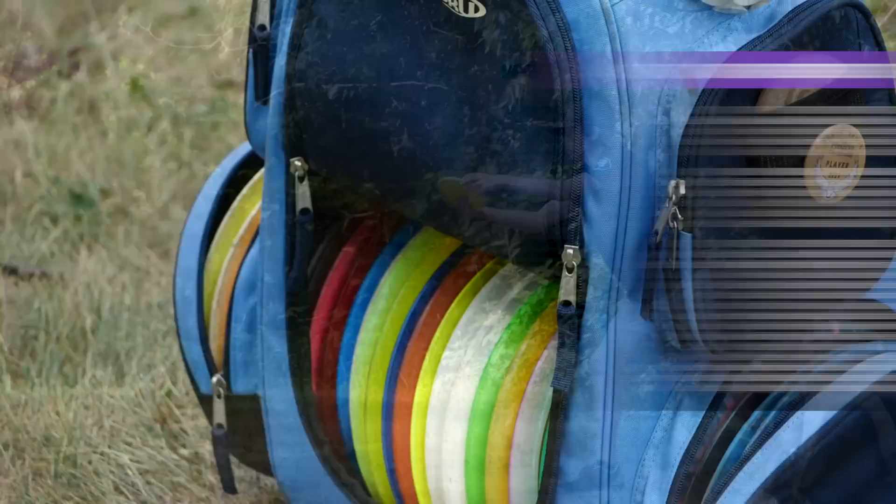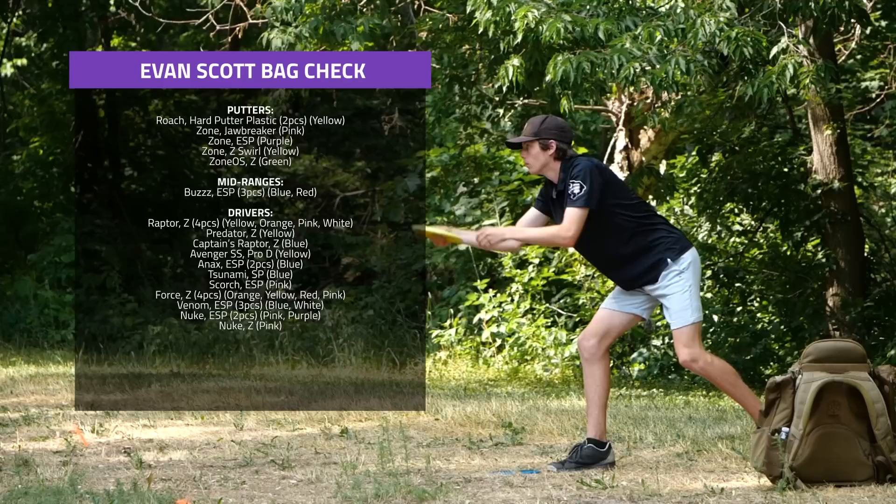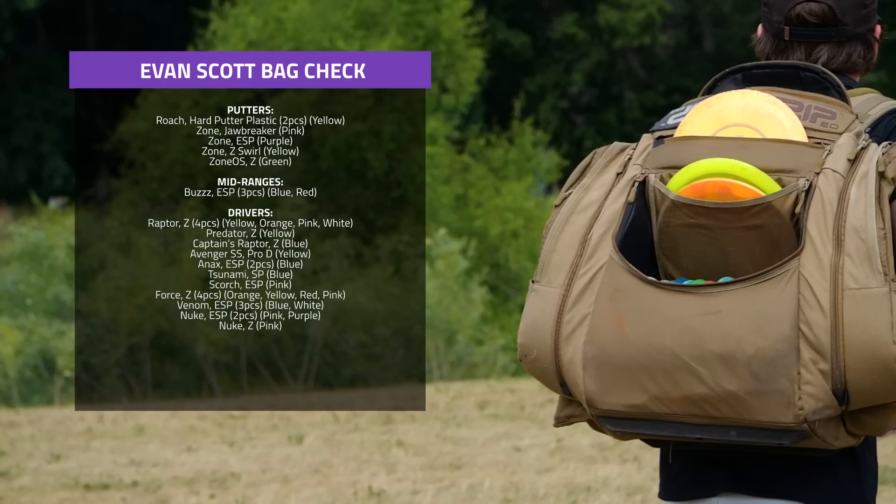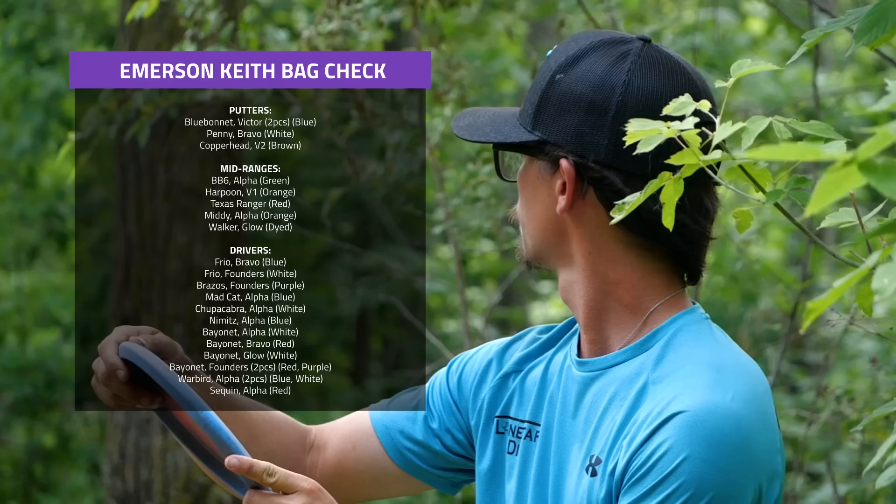James Proctor also throws the Centurion for his fairway drivers and some Destroyers and others for distance. Evan Scott is a Disc Craft player — he'll be putting with the hard putter plastic Roach, throwing some Buzzes, and we'll likely see that Z-Rafter on some sidearms, and maybe a Tsunami, Scorch, or Forces as well.